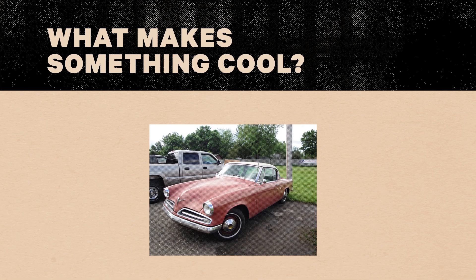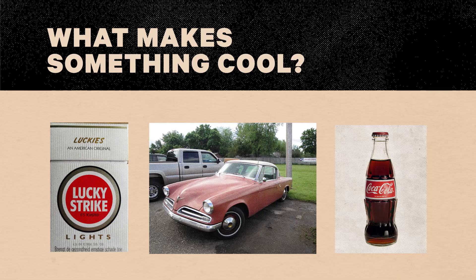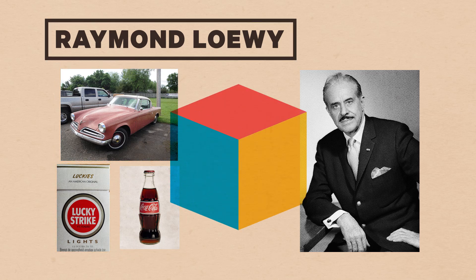What makes something cool, like a vintage car, or a classic product, or an iconic design? You might say, who knows, there's just something to them. This thing is totally subjective. But all those designs you just saw were actually from the same guy, Raymond Loewy. And once you understand his theory of what makes things cool, you'll see it everywhere.